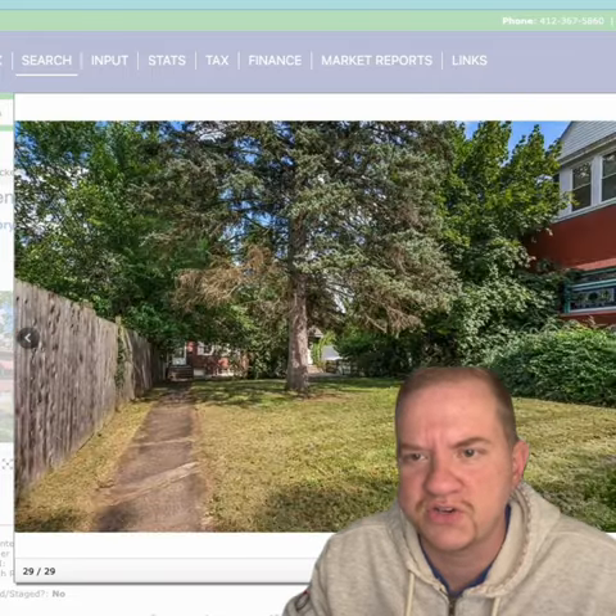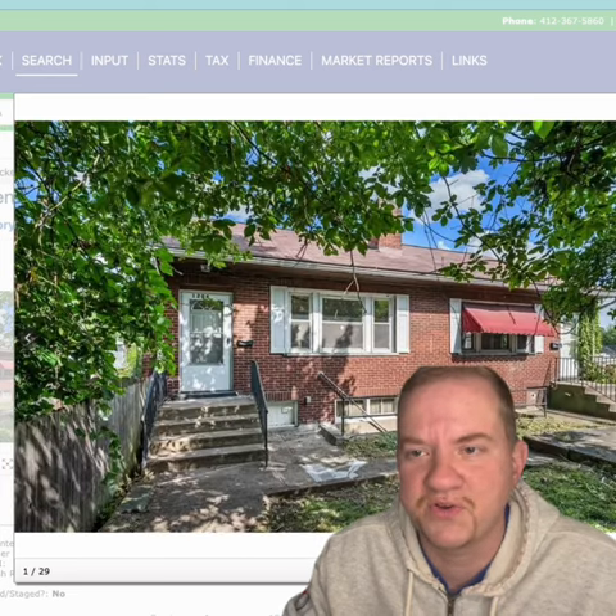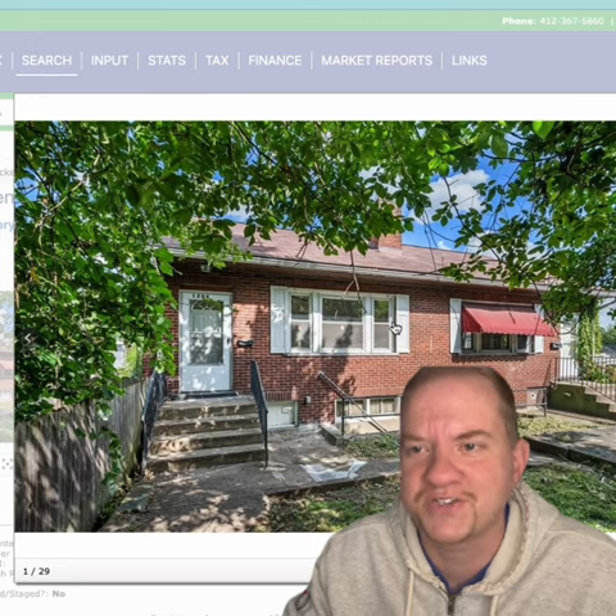And look at this yard — it's not too bad. Decent yard, looks private. So there you go: a cash-flowing duplex under $100,000.